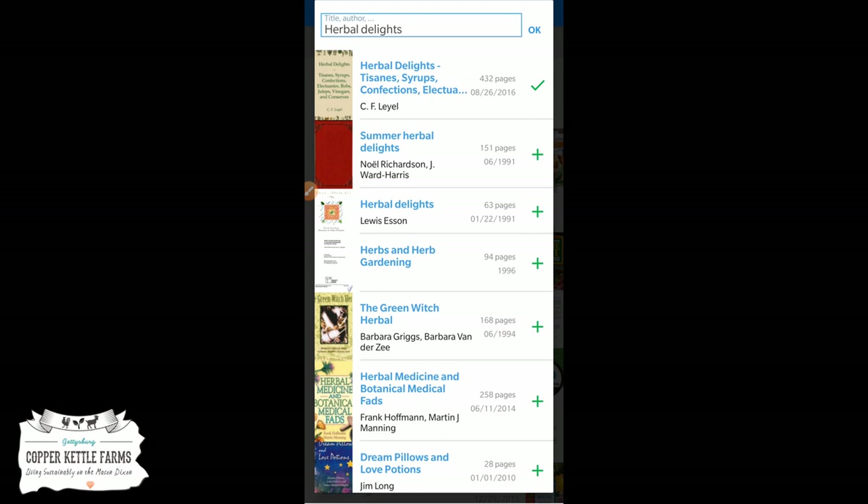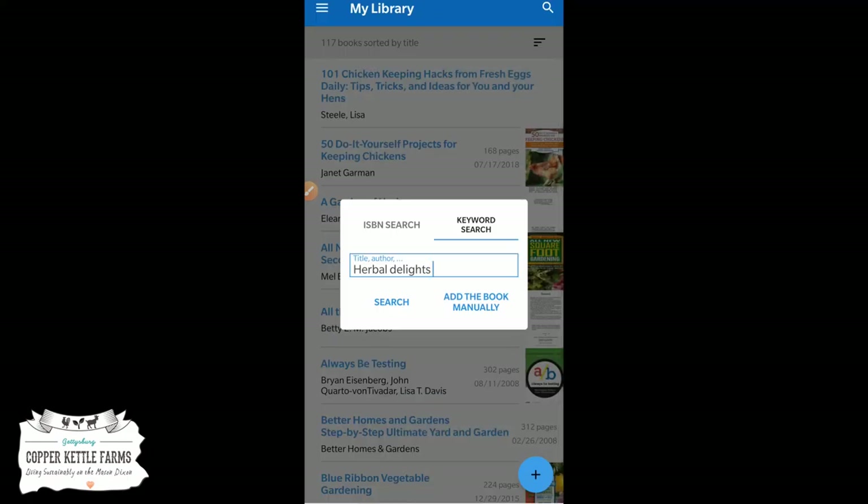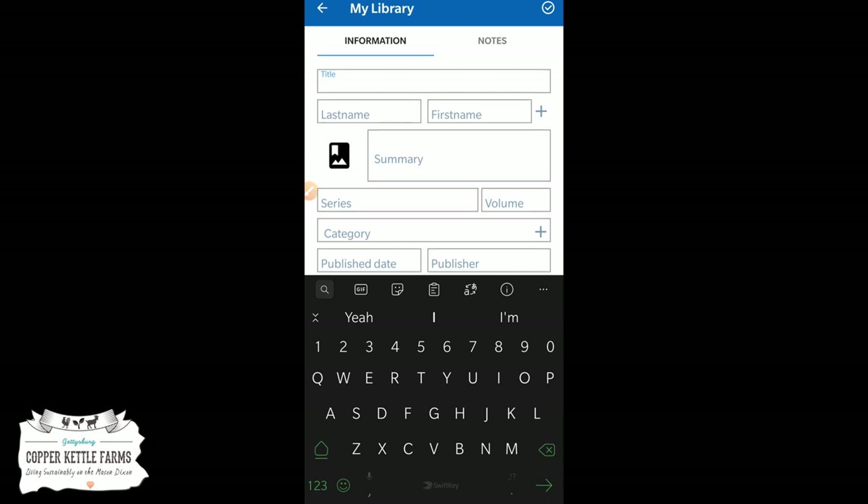That's basically how you can add all your books to your library, even the ones you can't find by ISBN. If you absolutely can't find a book through searching, you can add a book by hand. I've never done it — it takes a little more time obviously — but you can type in all the information manually.